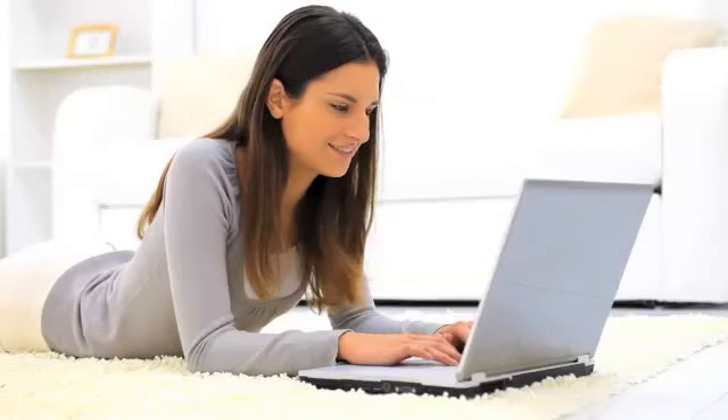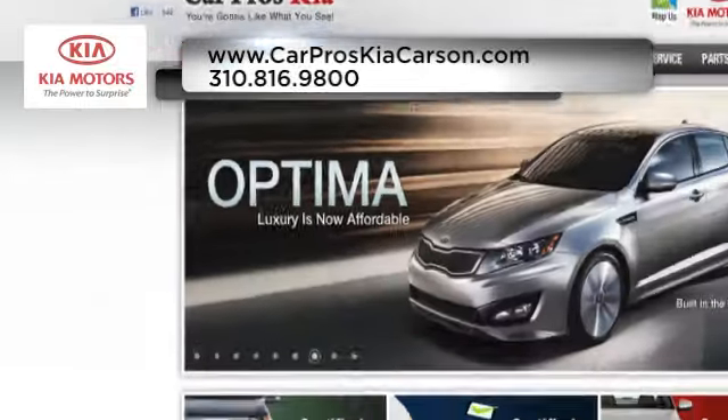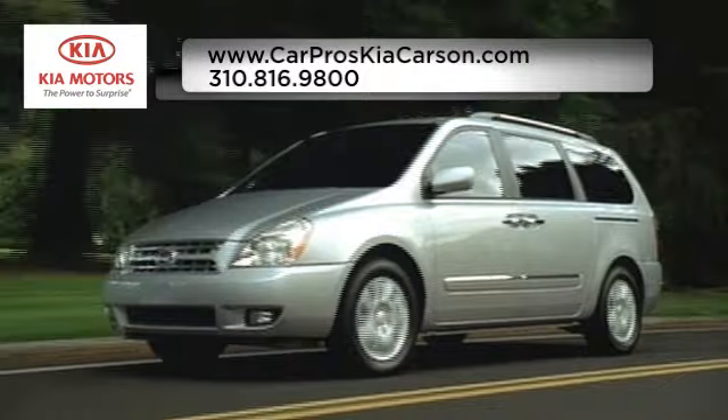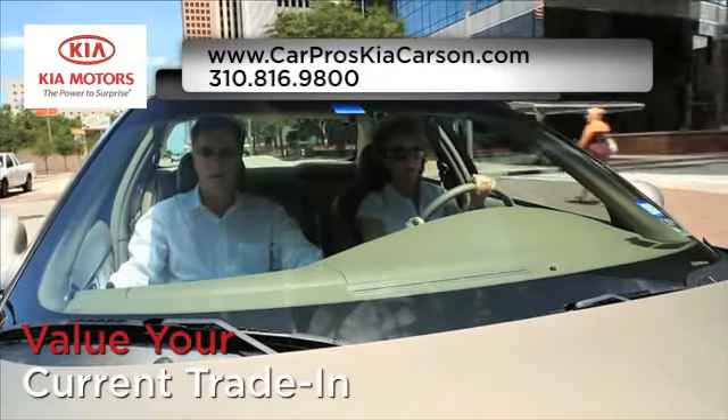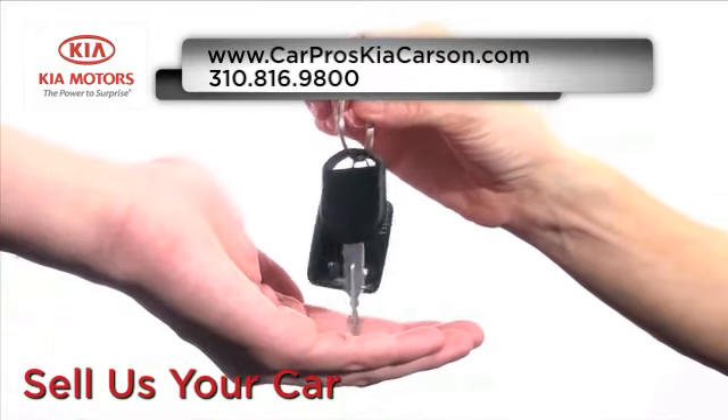And visit us at www.CarProsKiaCarson.com. While you're there, learn about our factory certified pre-owned used cars, value your current trade-in, and sell us your car — even if you don't buy one of ours.